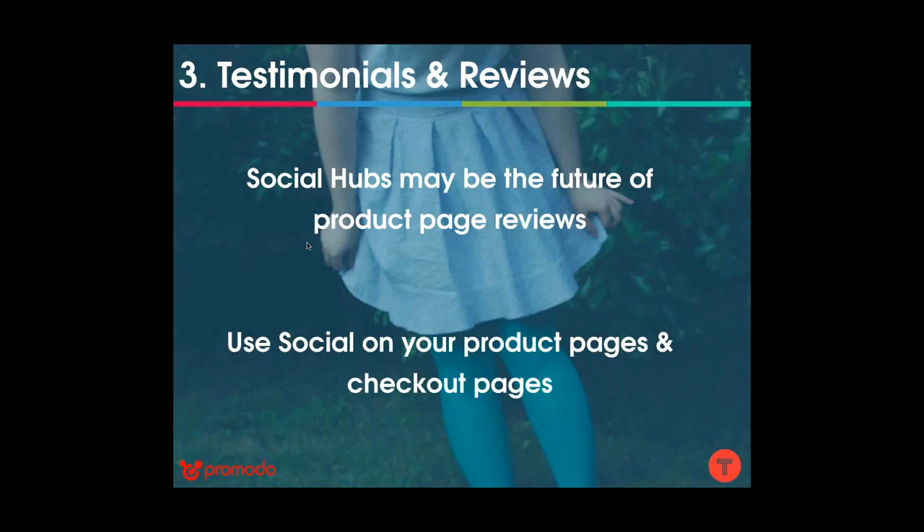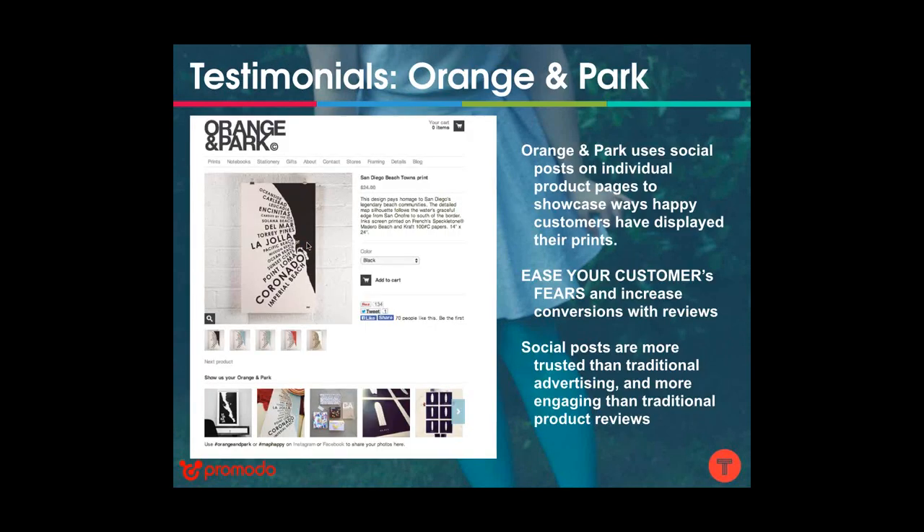Finally, the third strategy: testimonials and reviews. Social hubs may be the future of product page reviews — you can use them on your product pages or checkout pages. Consumers are wary of traditional advertising and of buying products without hearing from a peer that it is valuable. Many companies solve this by having traditional customer reviews on their website, prompting customers to return and rate the product. This is successful for many brands, but not for all.